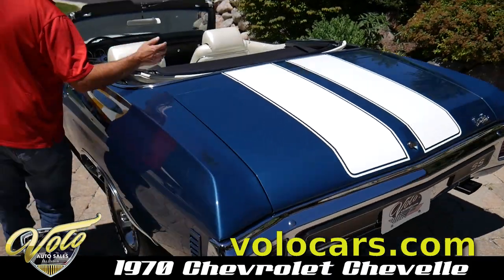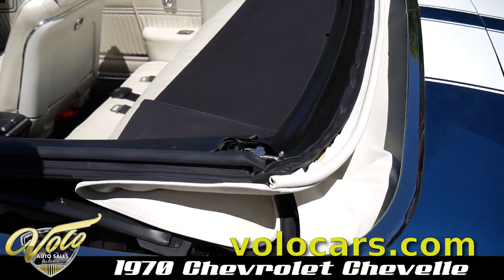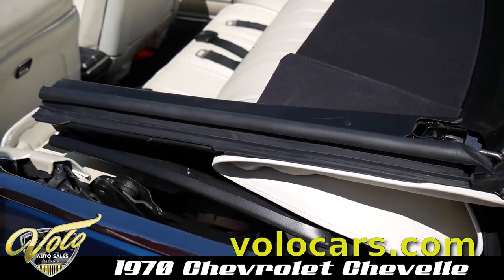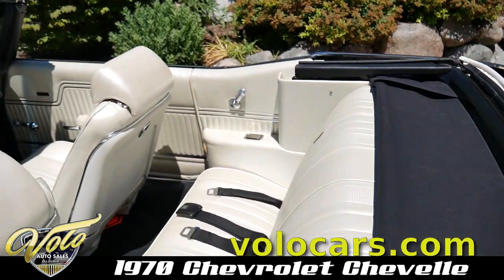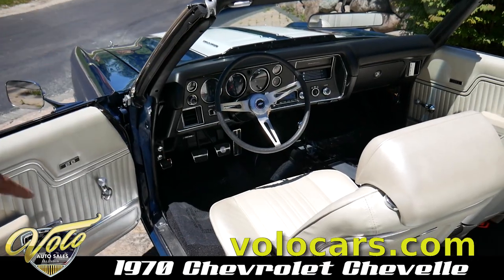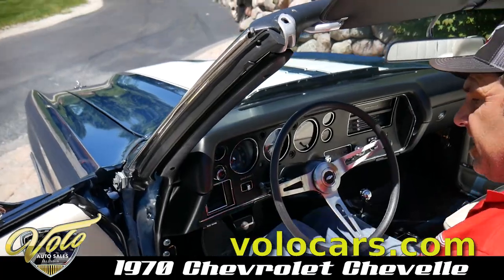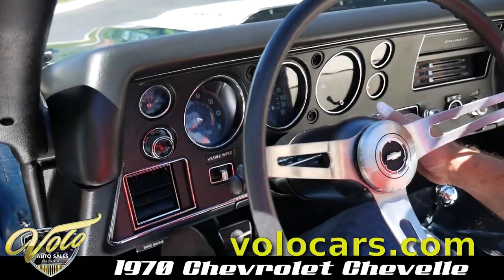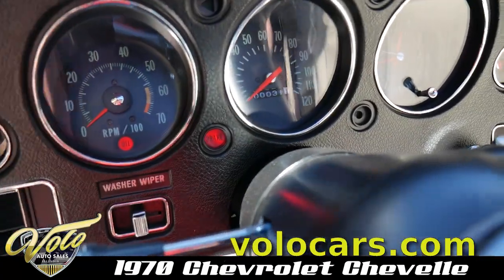The convertible top is brand new — white top. Even the framework has all been restored, new rubber, it goes up, it fits properly, and the windows roll up and fit nicely. Everything works: the interior lights are all on, the annoying key buzzer works, the parking brake works, and even the brake light comes on to let you know the parking brake's on.